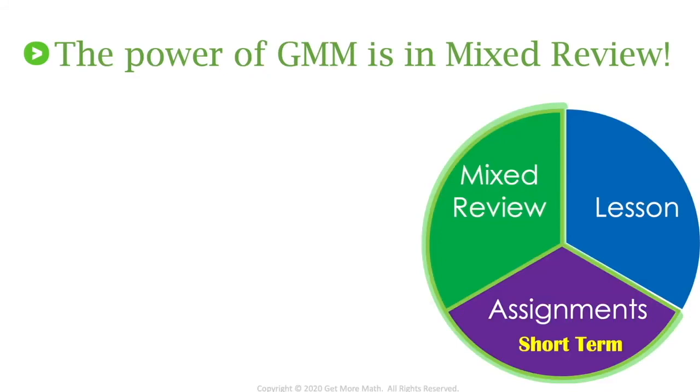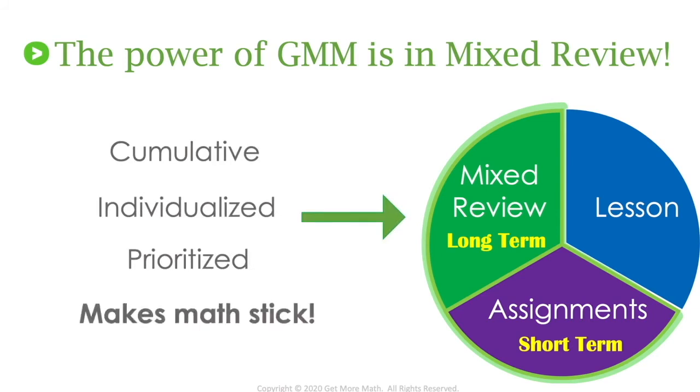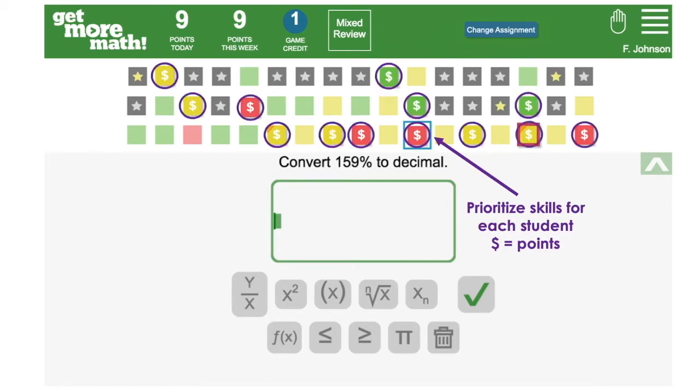The power of Get More Math is in that mixed review. In assignments, students are able to show short-term understanding, but the long-term gains really come from mixed review. This is where students get cumulative, individualized, prioritized practice that really helps make the math stick. The dollar sign is really important — that's where students earn points, and it's prioritized for every single student, individualized so they're specifically getting the practice they need. One student's screen is going to look completely different than another student's screen because it prioritizes practice for each individual student.